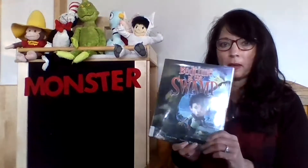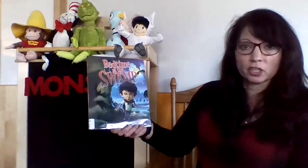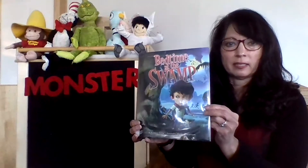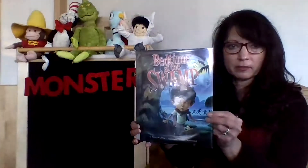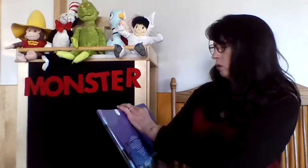So that must mean that this book might have something to do with a monster. It's called Bedtime at the Swamp, by Kristen Crow and illustrated by Mackie Peninchon. And that is the cover — isn't that fun? Let's find out all about this story.